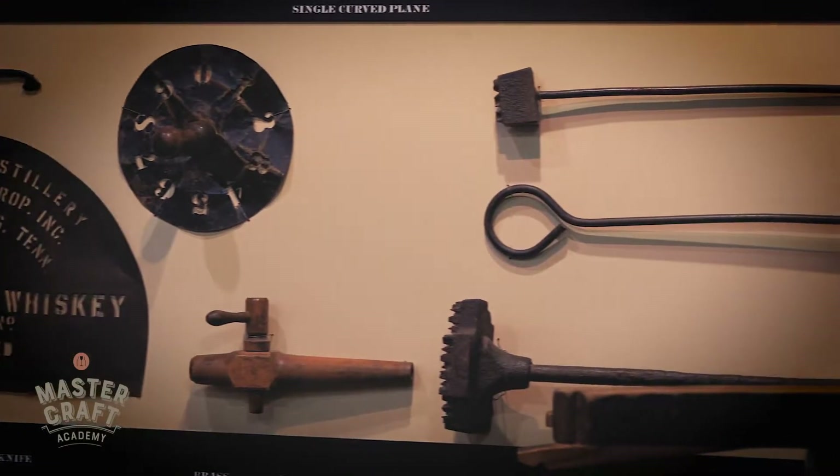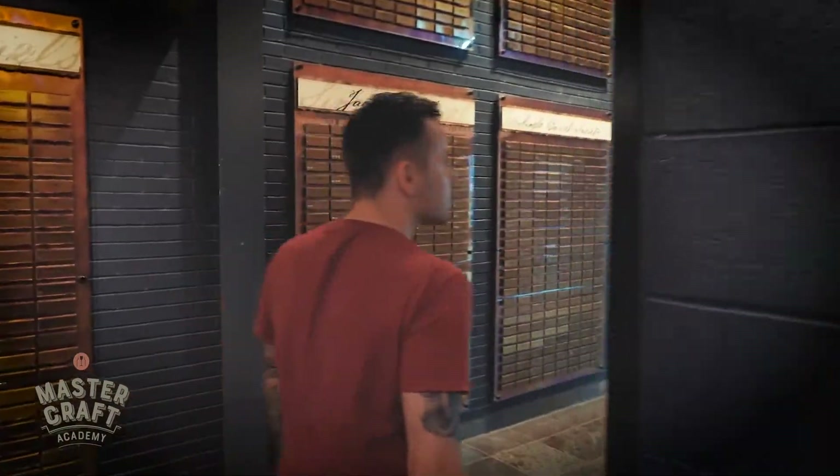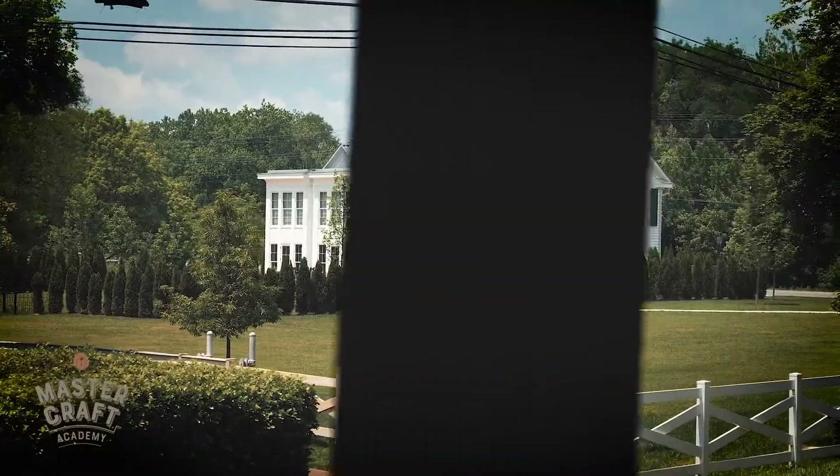Beczka jest niezwykle istotnym elementem w produkcji whisky — to właśnie dzięki niej mamy ten piękny bursztynowy kolor, a ona wpływa również bardzo mocno na smak. Za chwilkę spróbujemy kilku różnych odmian Jack Danielsa, między innymi opcji Single Barrel. Ciekawostka: Jack Daniels No. 7 leży około 4 lata, aczkolwiek najczęściej leży 5, a nawet 7 lat. Za mną jest pamiątkowa tablica — jeżeli należycie do Jack Daniels Single Barrel Society, to Wasze imię, nazwisko lub nazwa lokalu zostanie wpisana na jednej z tych tablic. Wystarczy kupić całą beczkę Jack Daniels Single Barrel, a oni rozleją ją na 280 bądź 300 butelek, zrobią grawer Waszego miejsca lub nazwiska na każdej butelce i wkleją pamiątkową tablicę właśnie tutaj w Lynchburgu.